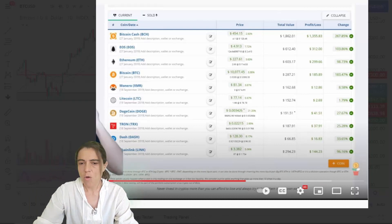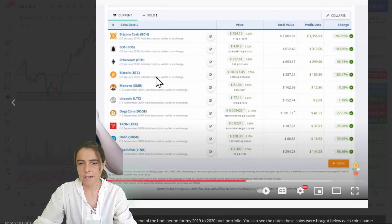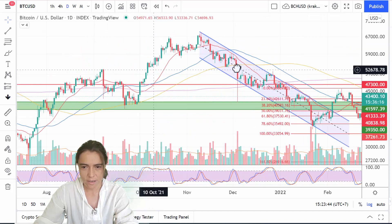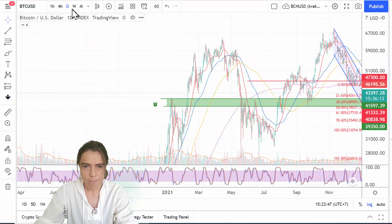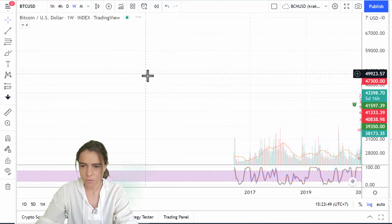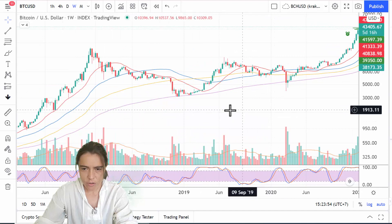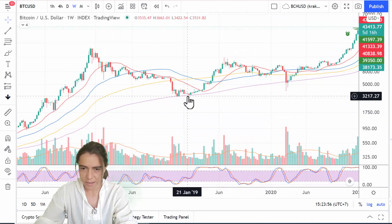I did it in two buys: I spent roughly half the money in the first buy and the rest in the second buy. The first buy was on the 27th of January 2019, and the second buy was on the 18th of September. I bought the very bottom — going to the weekly chart, January 2019 was the exact bottom.